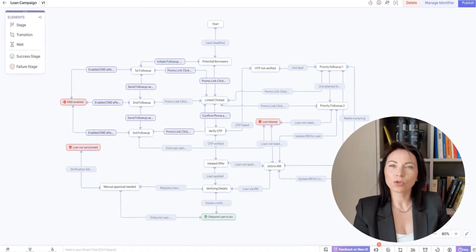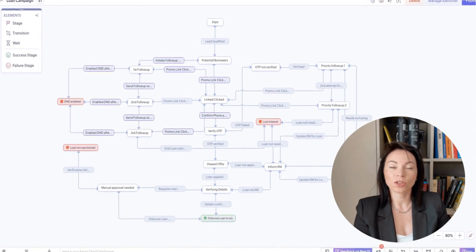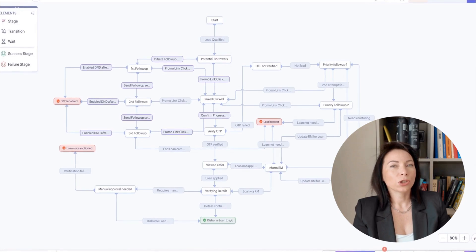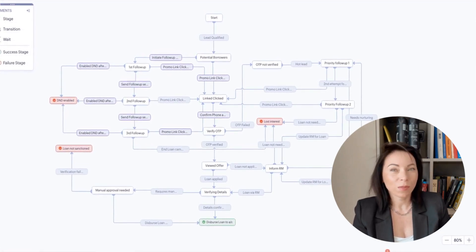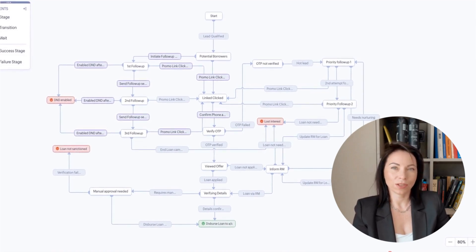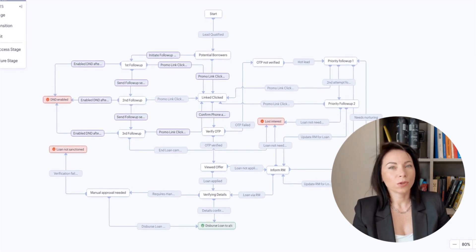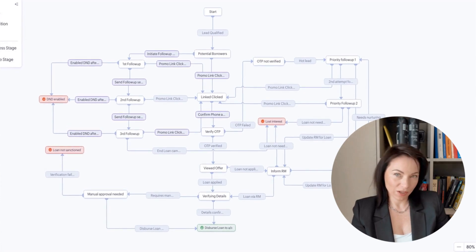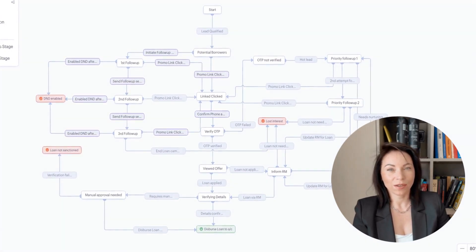Let's begin with Command Center 2.0. This update brings a sleek and intuitive user interface that seamlessly integrates records from various modules into stages. Events are efficiently captured using signals, enhancing your ability to manage dynamic customer journeys. Plus, with SLA-based transitions, goal setting, and sentiment tagging, you can now evaluate customer experiences more effectively. Existing users will gradually migrate to this enhanced experience, ensuring a smooth transition.